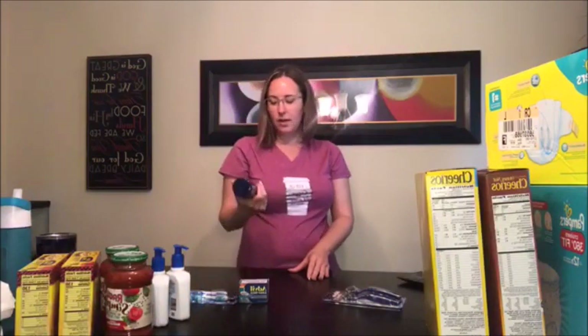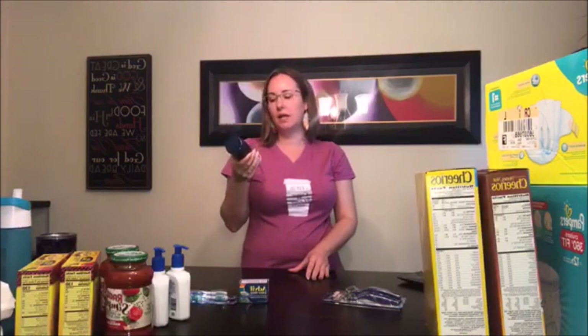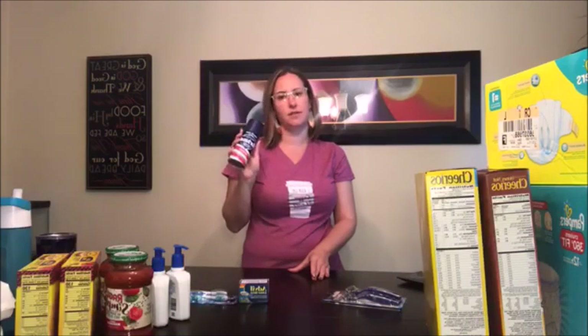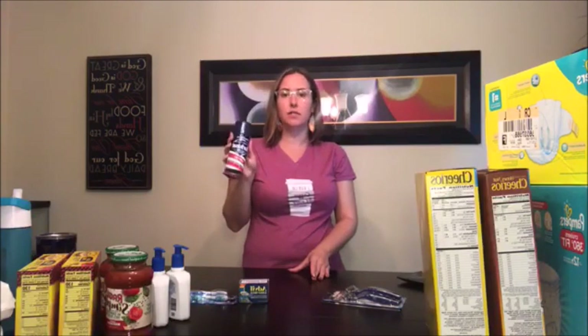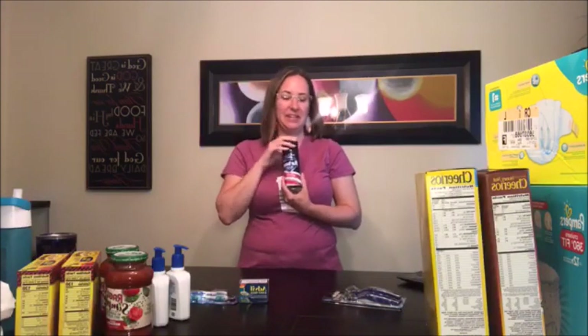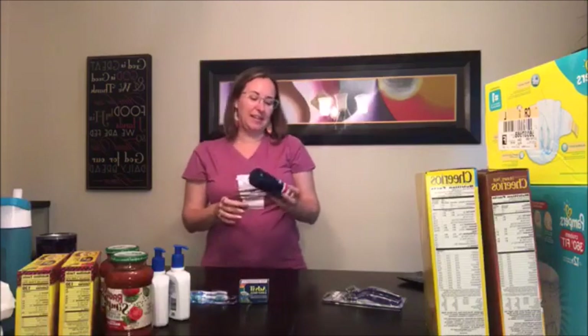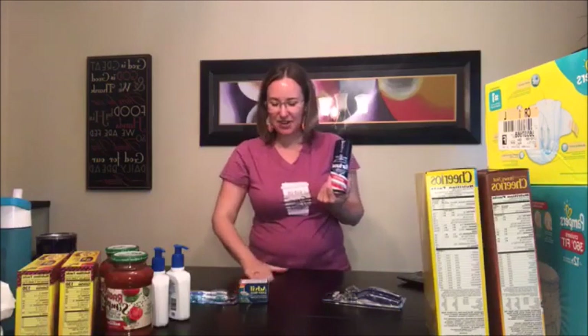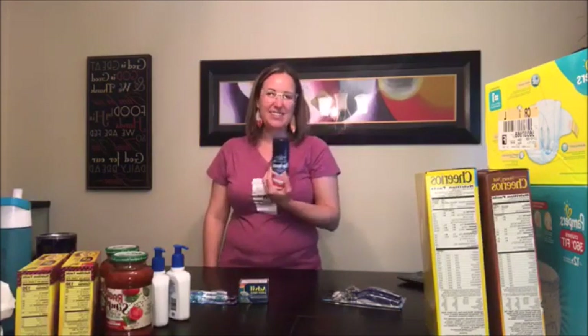The Barbasol shaving cream was a really easy purchase. It's on sale for 74 cents, and I had a 50 cent off coupon, so I ended up getting it for 24 cents. I got this because my teenager wants to start shaving — you can't go wrong with 24 cents shaving cream for him to start out with.